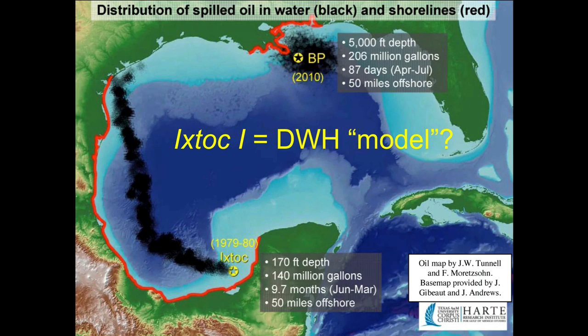I want to talk about oil. The Ixtoc One platform, just off the coast near the Yucatan Peninsula, was at relatively shallow depth — basically scuba diving depth. It was a deep water drilling platform that had a problem and started leaking, and everybody was super worried it was going to destroy this fishing village and surrounding areas. Wind conditions pushed the oil primarily away from shore.